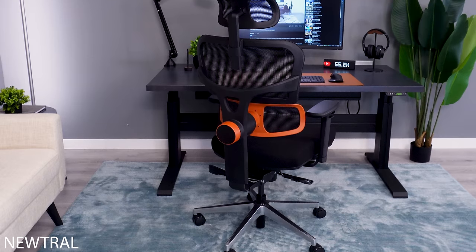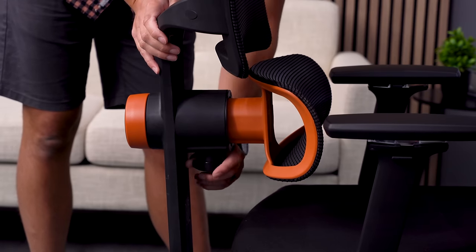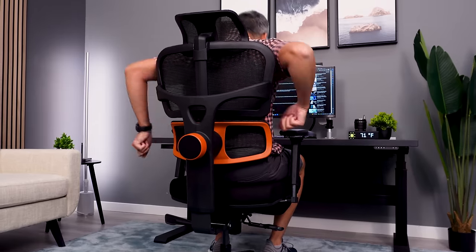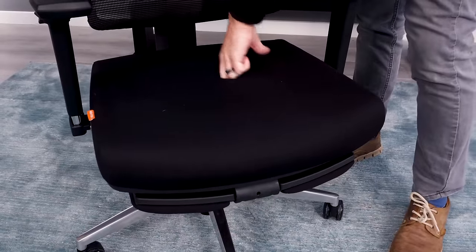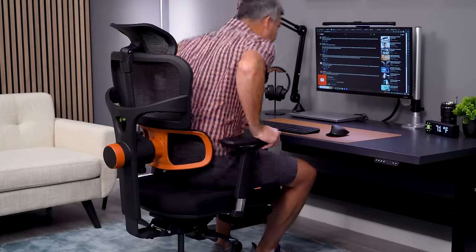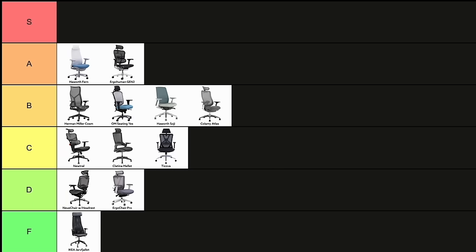The standout feature of the Neutral Chair is supposed to be the adjustable lumbar support, but in my opinion, it stands out in a bad way. It's simply too strong, even when dialed down as much as possible. The seat, on the other hand, is lacking when it comes to support. I find myself sinking too far down into the pad and bottoming out. I'll put this as a low C.